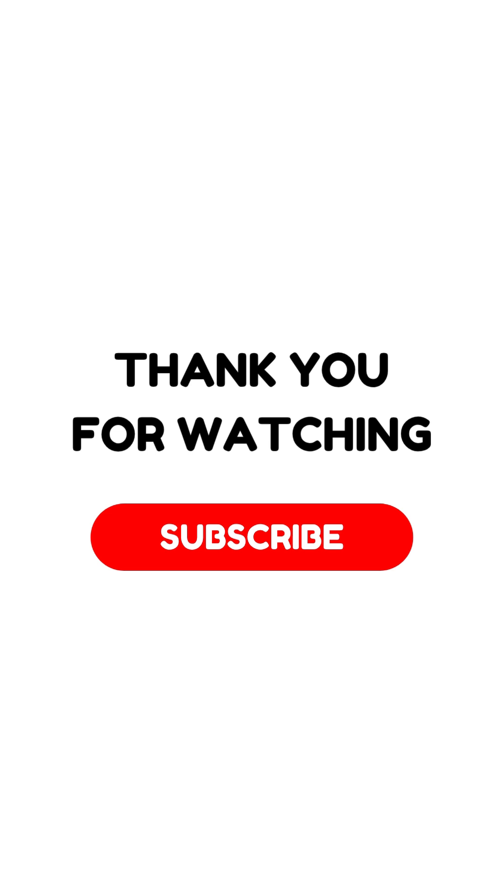Awesome job, you are a number matching pro! Like and subscribe for more fun. Thank you for watching, do subscribe.